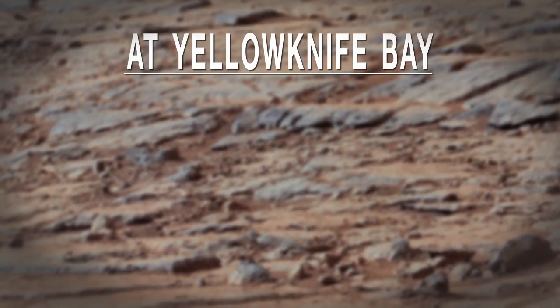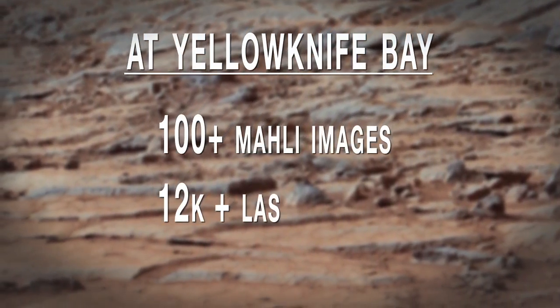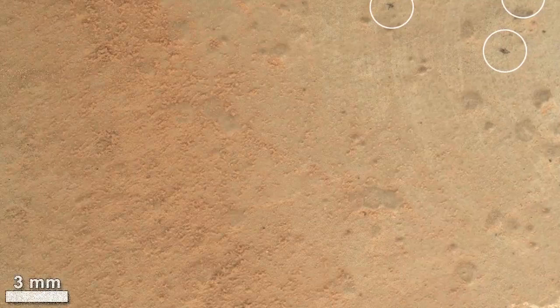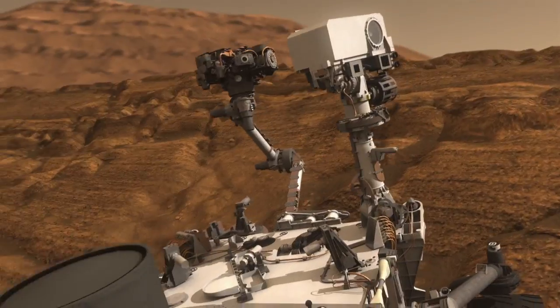Since we've been at Yellowknife Bay, Curiosity has done more than 100 MOLLE images and more than 12,000 laser shots. You can see the telltale laser grid pattern from the ChemCam in this image.